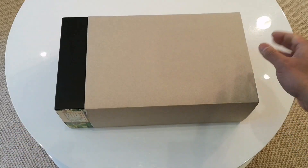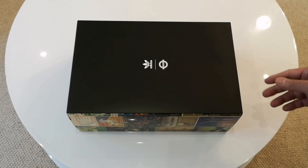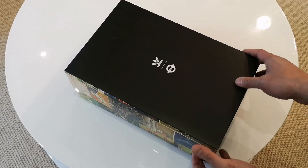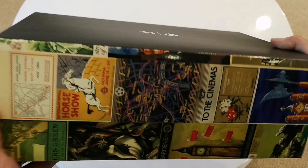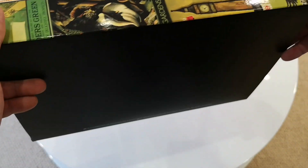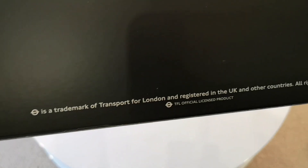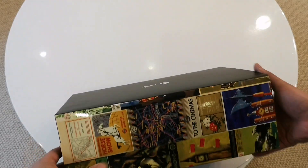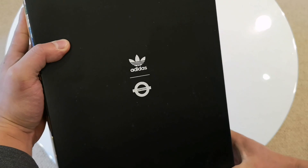They come with this cardboard sleeve — I'll whip that out. Look at that, that's pretty cool. It's probably to protect this outer box, which has these old school prints of TfL posters. On the bottom there's nothing really except some trademark stuff — trademark of Transport for London.